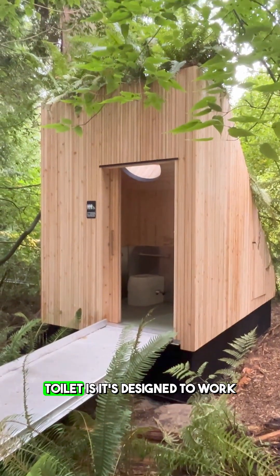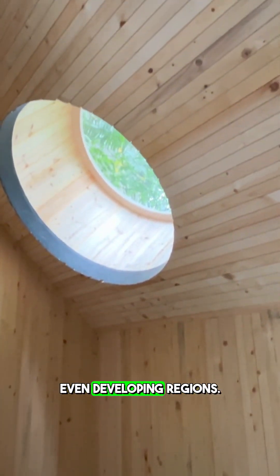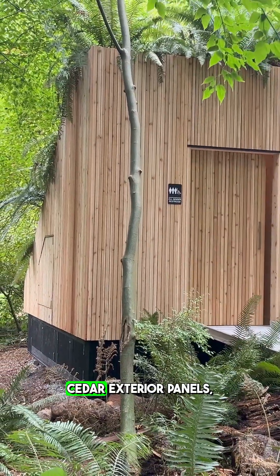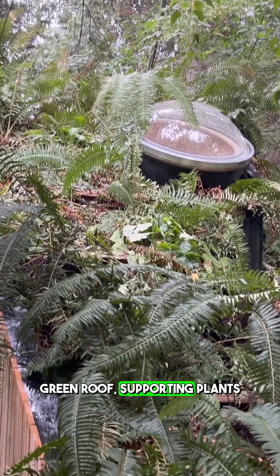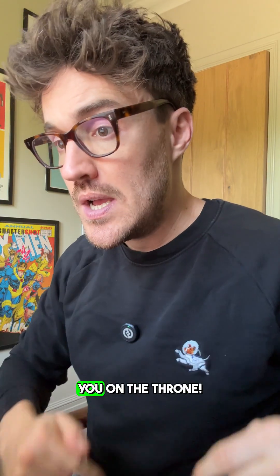The genius of the mushroom toilet is it's designed to work in places without plumbing — think parks, remote communities, even developing regions. The structure is made from a prefabbed timber roof with cedar exterior panels, which are naturally rot-resistant. There's even a green roof which supports plants and wildlife, and has a window in it so nature can see you on the throne.